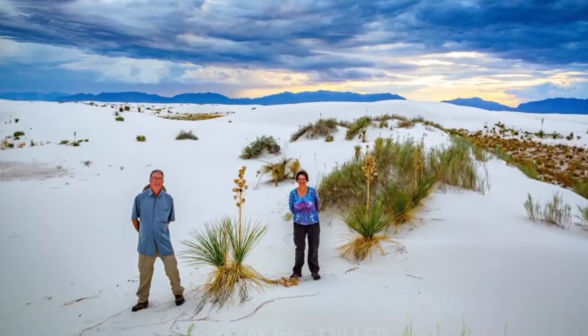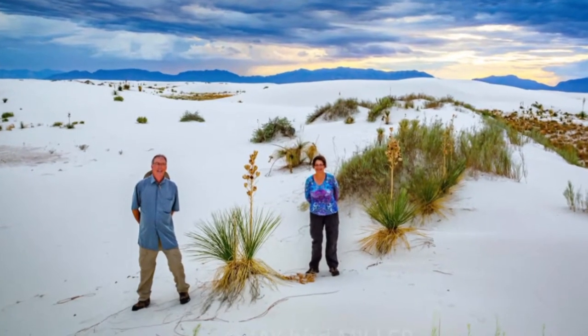A big thank you to nature photographer Jay Miller for making us aware of this creature.